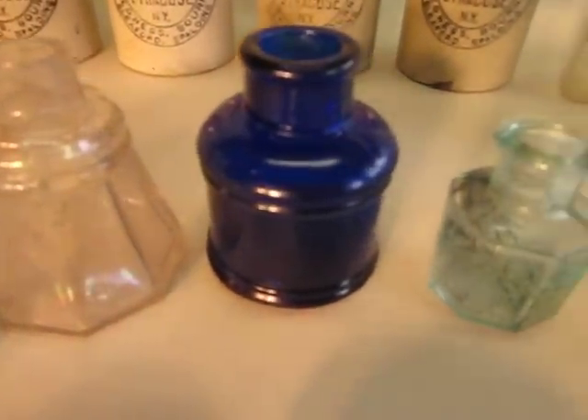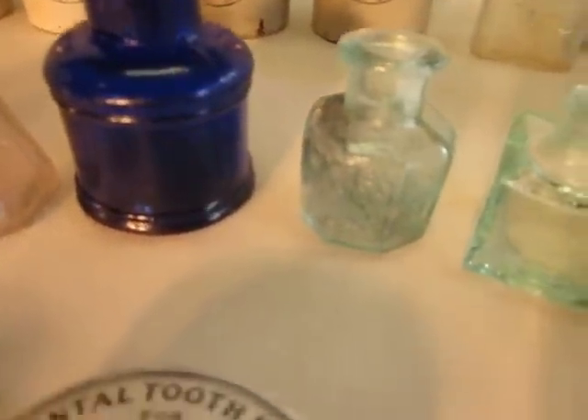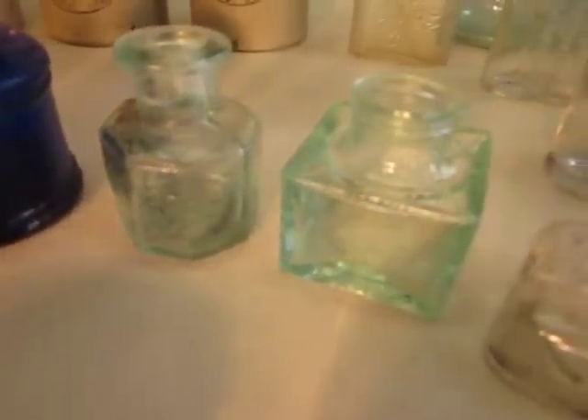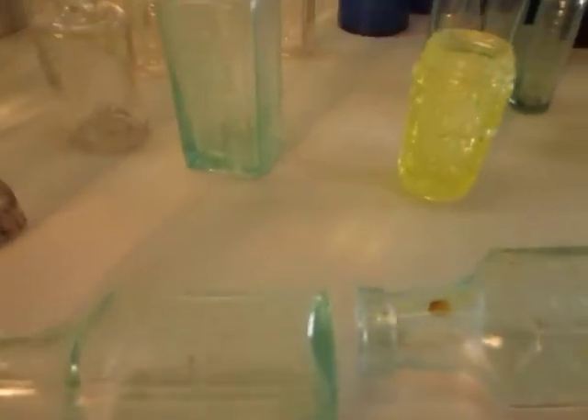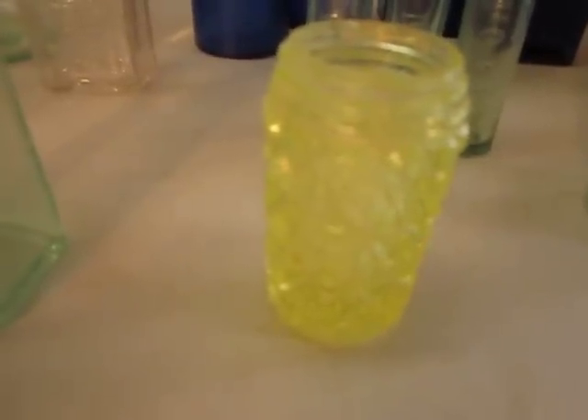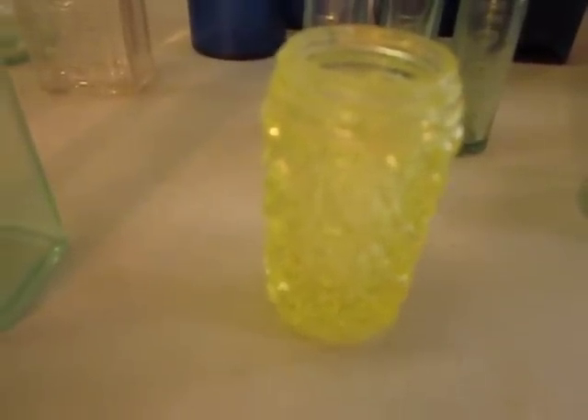Scored some nice inks. Got the cone ink and umbrella ink — nice cobalt. Eight-sided Underwood's ink right there. Nice square ink. A little corner well ink. A couple of major cement bottles right here. We've got a little — I don't know if you call that depression glass, but that's way before depression glass.